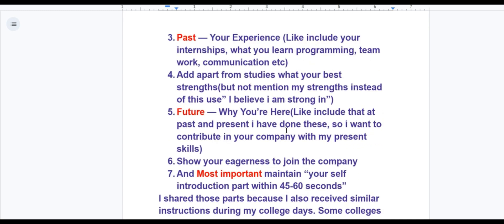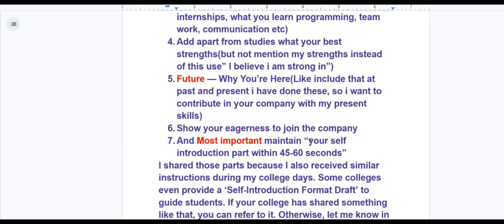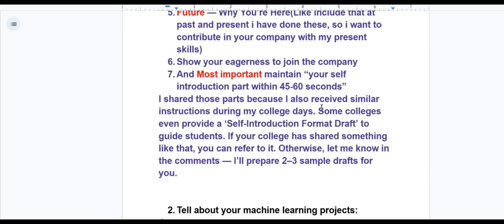For the future section, talk about your career goals, how you plan to grow in the chosen field, and show your eagerness to join the company and your enthusiasm for learning and contributing. It will create a positive impact. Most importantly, maintain your self-introduction within 45 to 60 seconds. I share these points because I received similar instructions during my college days. Some colleges even provide a self-introduction format draft. If your college has shared something like that, refer to it. Otherwise, let me know in the comments and I will prepare two to three sample drafts.